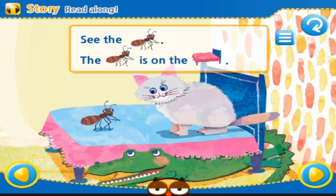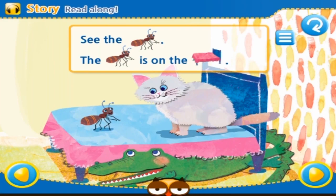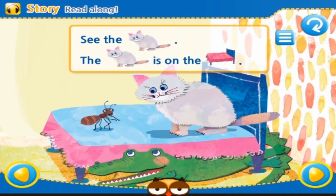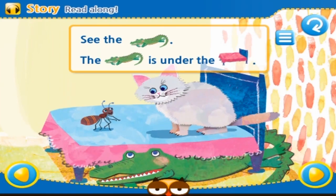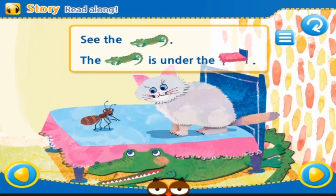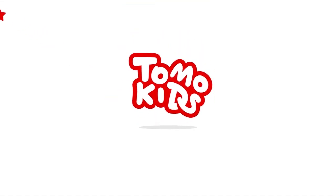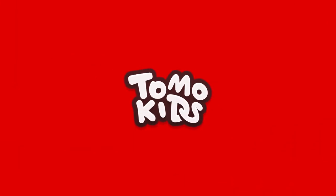See the ant. The ant is on the bed. See the cat. The cat is on the bed. See the alligator. The alligator is under the bed. The cat is on the bed.